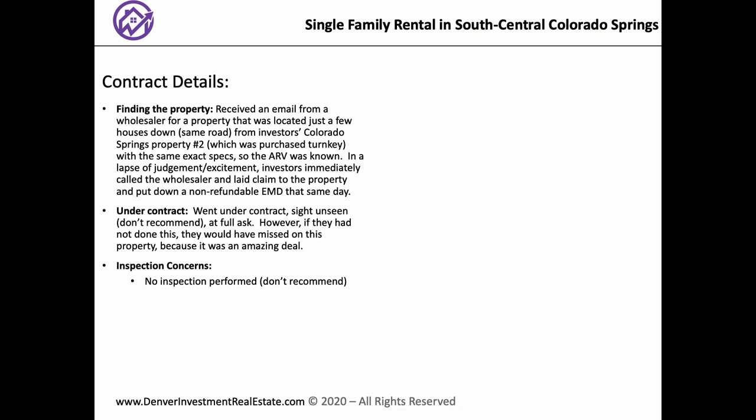Was it vacant? No, there were people living in it still, so we had to coordinate that. At that point I found a hard money lender, which is not the proper order to do it. You should always have your lending lined up beforehand — your hard money and your takeout, long-term financing as well. What terms were you getting on the hard money? It was 12%, two and a half points, three-month balloon.